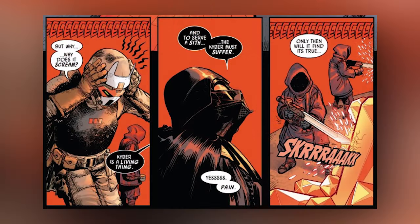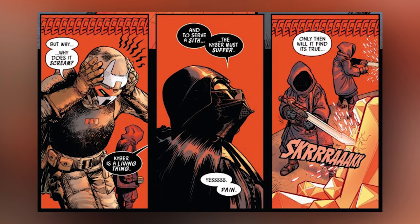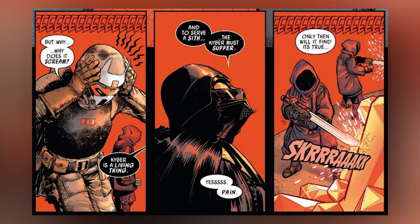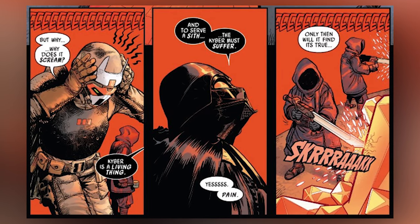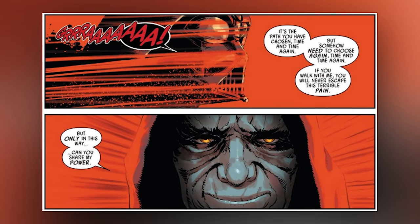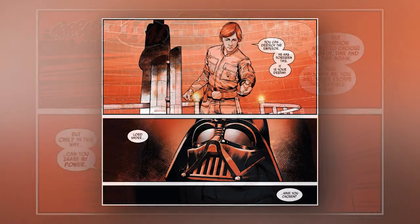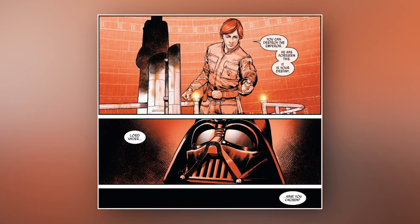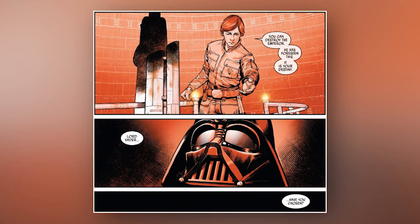To serve the Sith, Vader explained to Ochi that the kyber, which is a living mineral, must suffer. Essentially, Sidious and his minions were bleeding the gigantic swath of kyber, causing it to emit a tremendous amount of power, which scorched Ochi's eyes. Vader soon agreed to share in the Sith Lord's power and fully submit to his master, but not before we see him thinking of Luke after their duel — but instead of Vader telling Luke that Sidious foresaw the boy destroying the Emperor, we see it's Luke telling Vader this.